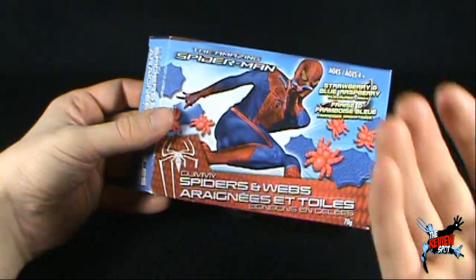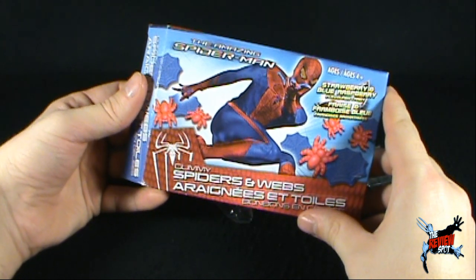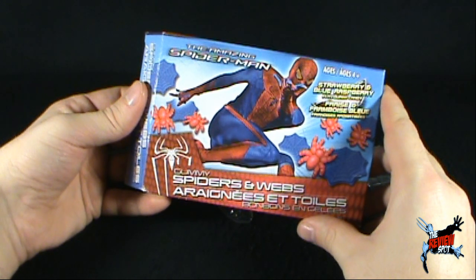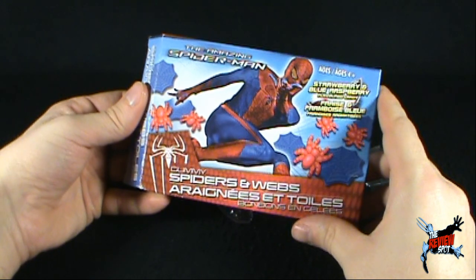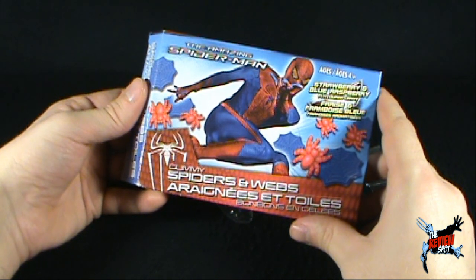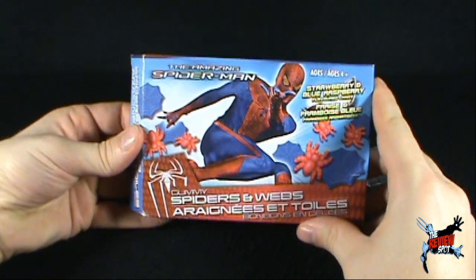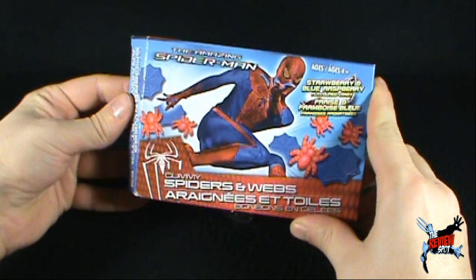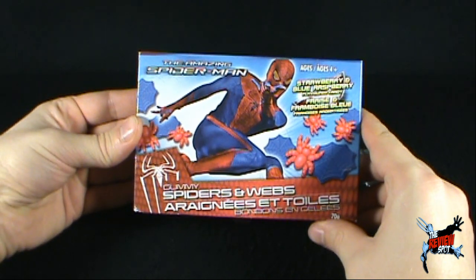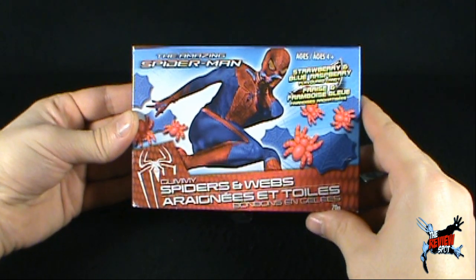I'm literally chewing this right now and I can't even experience any sense of joy. I'm at negative joy. If I was being calculated on joy right now, I would be in the negative numbers. Negative numbers, Ro — that ain't good. These candies are totally a pass. If you find them, avoid them like the plague.